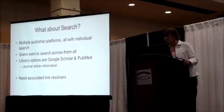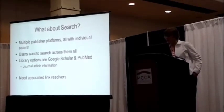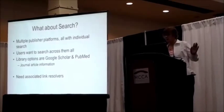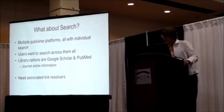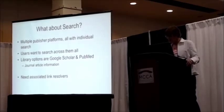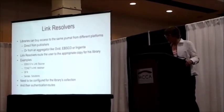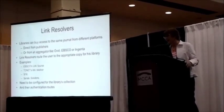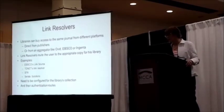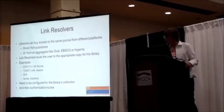Some users may not be interested in particular journals — they just want to search. They're looking for information and they'll go to one of the big search tools like Google Scholar or PubMed. In order to direct your users to your content, you need to be using a link resolver, which knows about your collection. At a library, you can buy content from a number of different places — access to the same journal from a database, an aggregator, or from the publisher themselves. The link resolver has knowledge of your collection and links the user to the appropriate copy of the material.